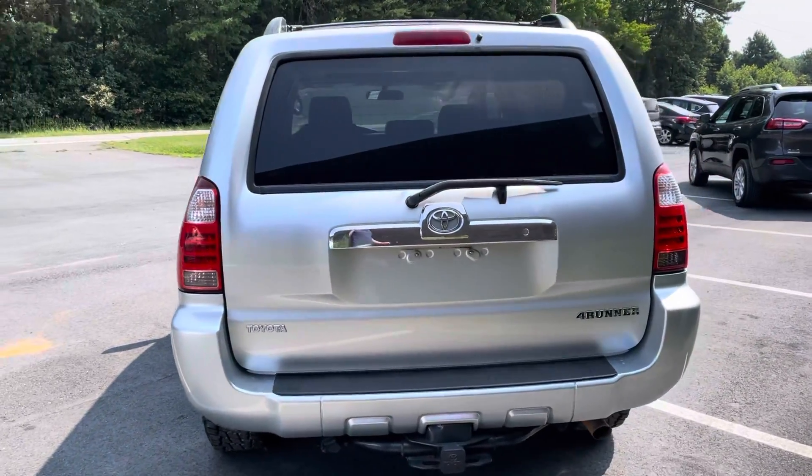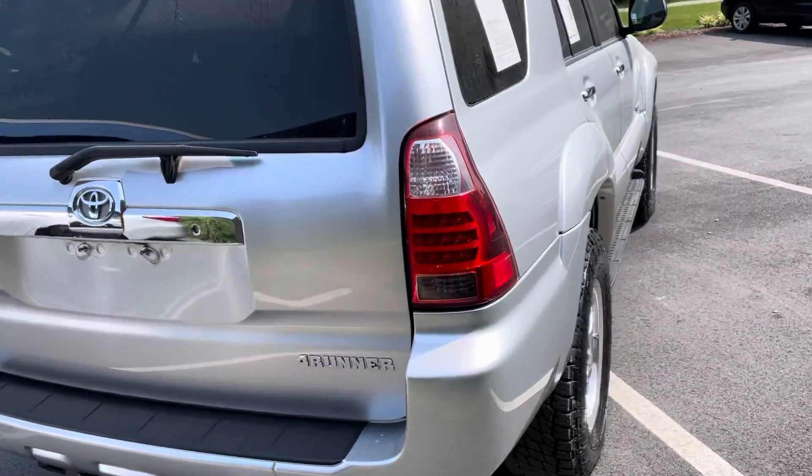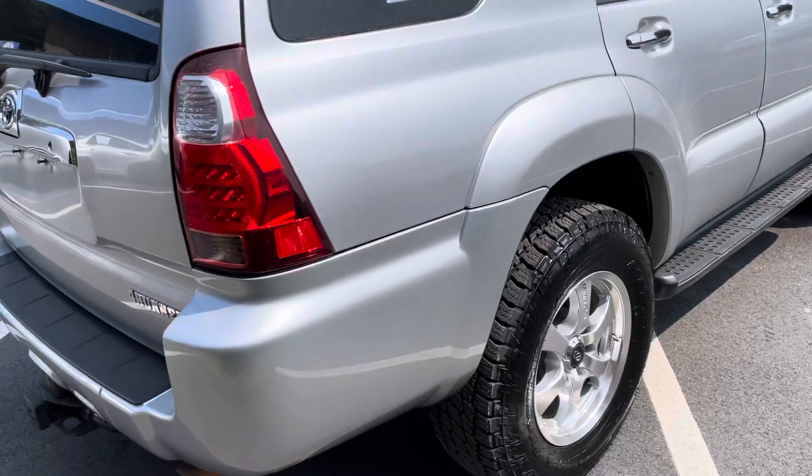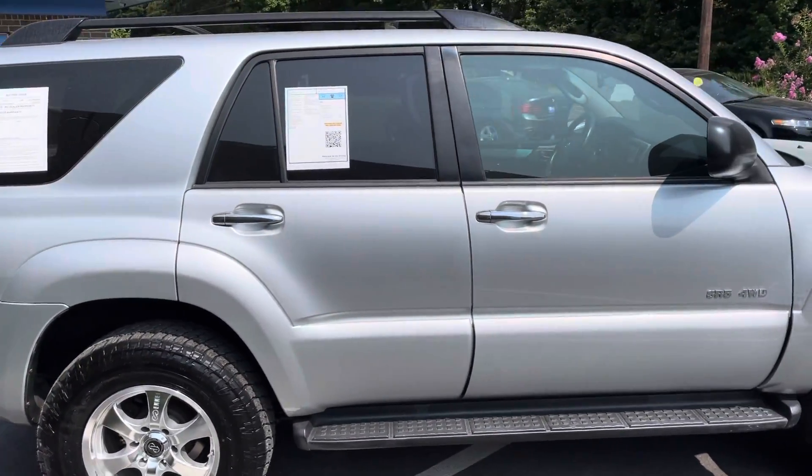Phenomenal car. Honestly, this is from Alabama, if I remember correctly — it says so on the Carfax. It is in excellent shape. It's a one owner, no accident vehicle.